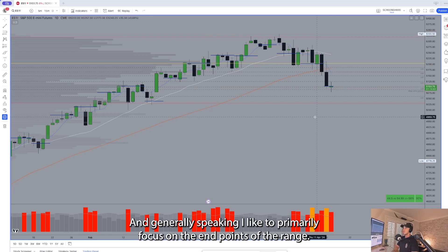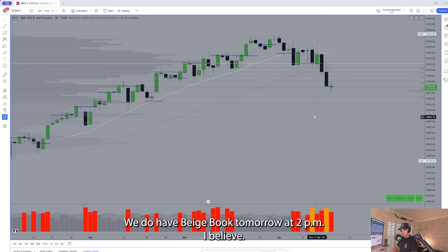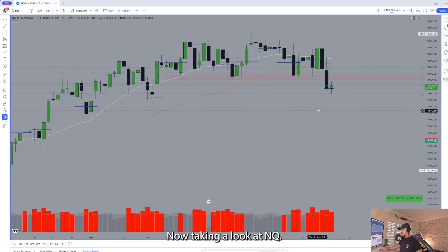Generally speaking, I like to primarily focus on the endpoints of the range — so that's going to be today's high and today's low as the primary focus for tomorrow's session, depending on what type of overnight action we have. We do have Beige Book tomorrow at 2 p.m., so that is potentially a market-moving event to keep our eyes on as well.